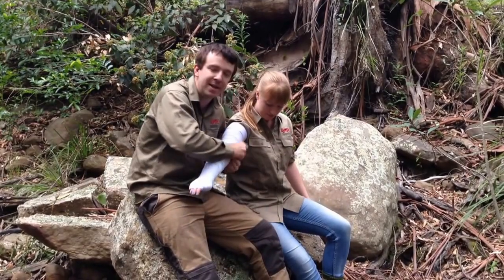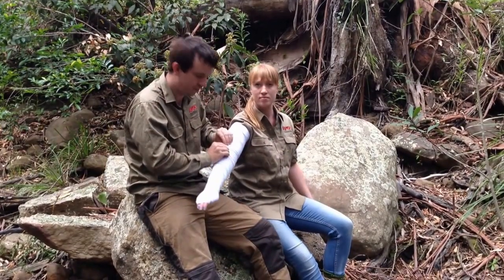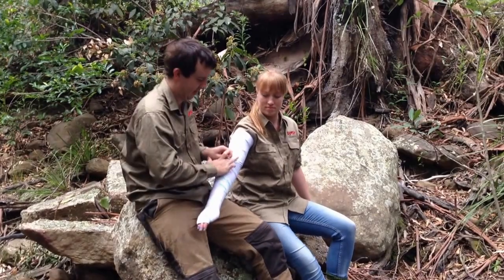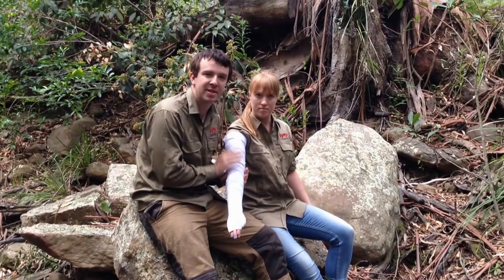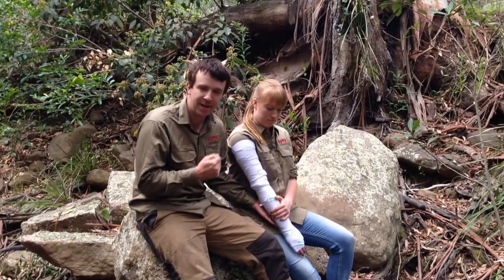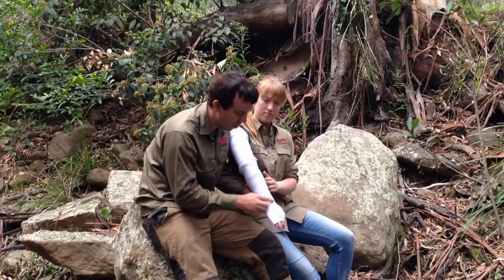You need to keep the patient calm — no fast movements — and keep the limb still and immobilized. The doctors would rather treat you for lack of circulation than a bad snake bite, so this will slow down the venom in your system. If you can, get a texta or pen and mark the bite site.